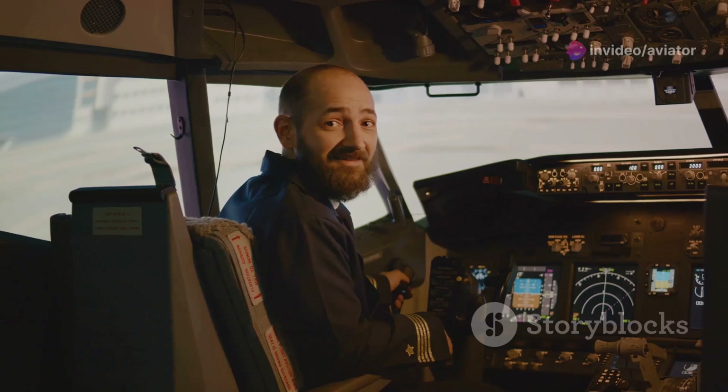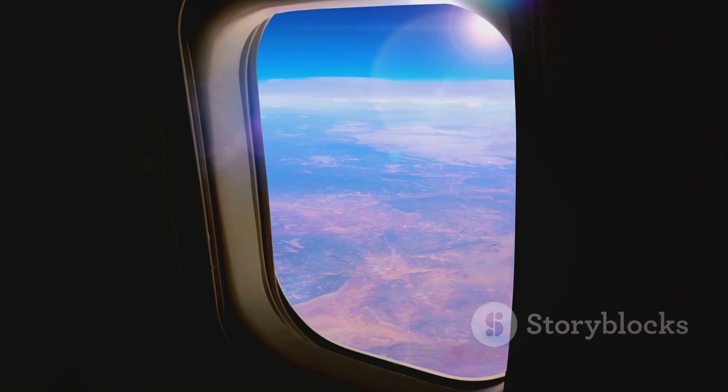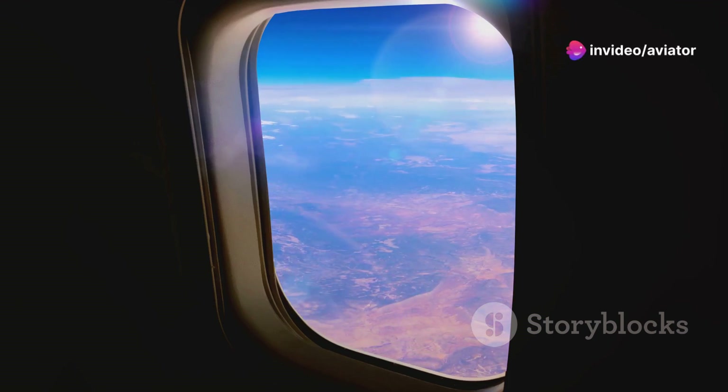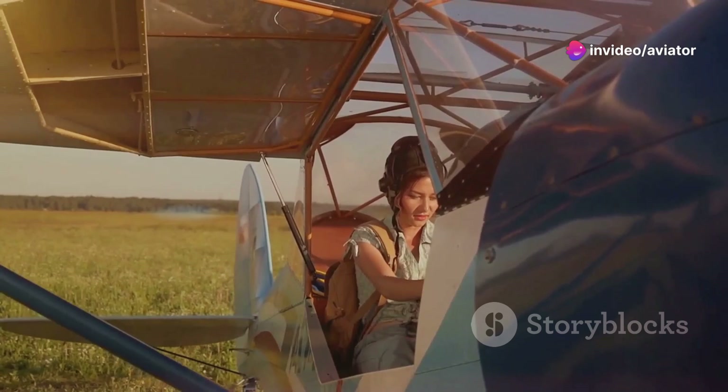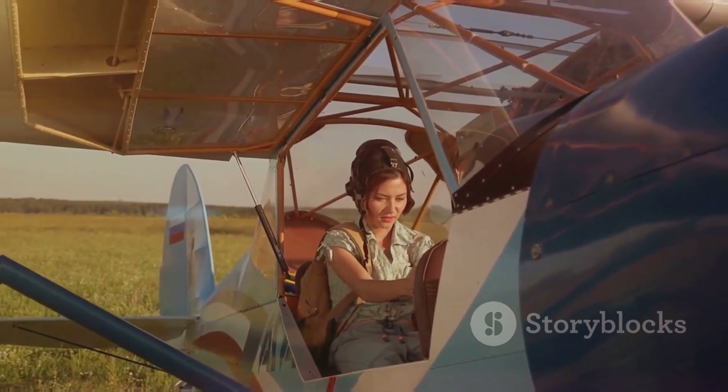In essence, these technological advances are transforming the aviation industry. They've made it possible to fly higher, faster, and further while improving safety and comfort. As technology advances, so does our ability to conquer the challenges of high-altitude flight.